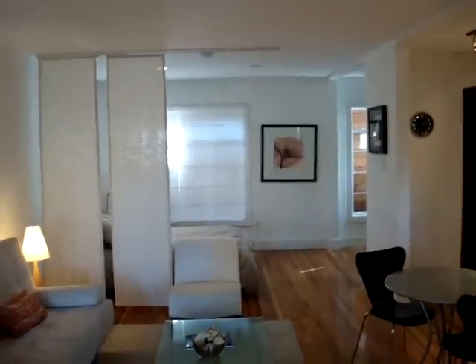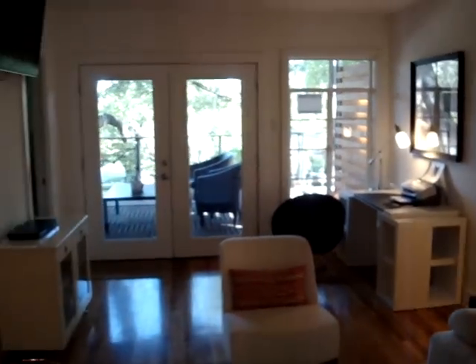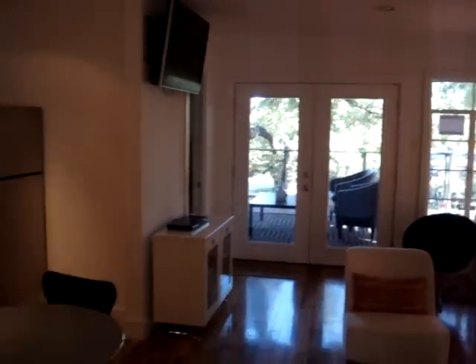I'm here at Castle Hill. This is the model unit number one, and this unit is 760 square feet. Let me give you an idea of the layout here — it's pretty well staged. Out there is an outdoor entertainment area with about 200 square feet of deck.